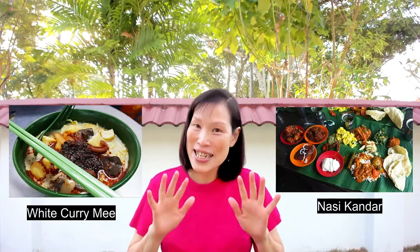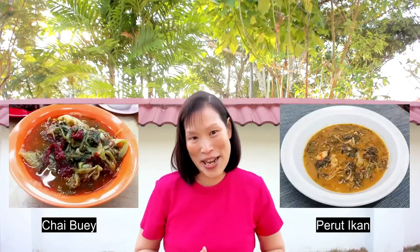Penang is a place I call home, and to me it is the food paradise of Malaysia. It is well known for its ever-famous street food and hawker centres, and my personal favourites are Char Kuei Tiao, Asam Laksa, Hokkien Mee, Lobak, Penang White Curry Mee, and not forgetting Nasi Kandar. Penang is also famous for its Nyonya food — must-try dishes include curry kapitan, asam fish, acar awak, tamarind prawns, otak-otak, jiu hu char, chai buey and perut ikan.